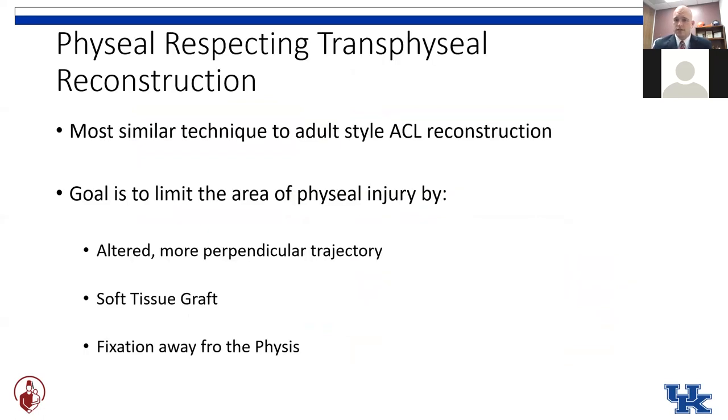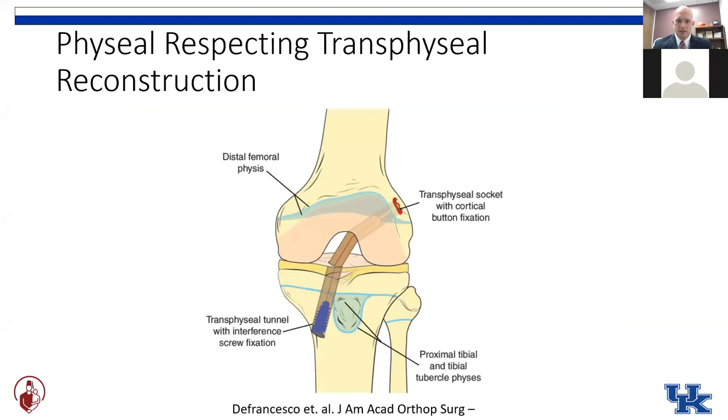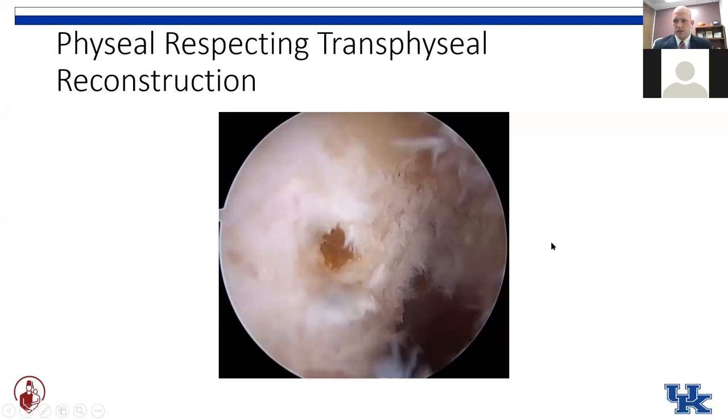This is a technique most similar to the adult-style ACL reconstruction that adult surgeons would be familiar with. The goal is to limit the area of physeal injury by altering the trajectory of the tunnel you're drilling, by placing a soft tissue graft across the growth plate, and putting your fixation away from the growth plate as well. You can see these tunnels are now crossing the growth plates on either side, but you've got a nice soft tissue graft — either hamstring or quadriceps tendon — with fixation on the cortex or an interference screw, both stopping well short of the growth plate.